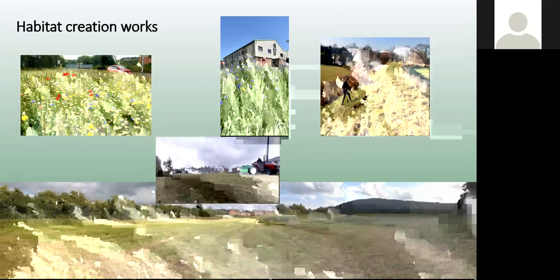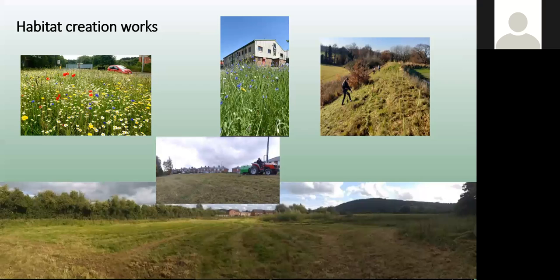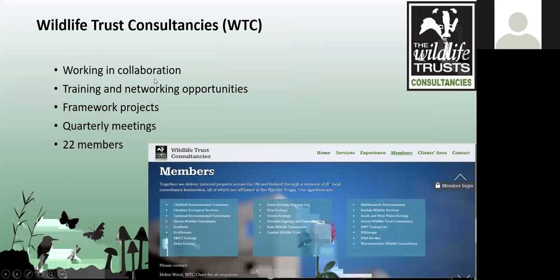These are just a few photos of the type of habitat creation works we do. There's some woodland planting on a pylon route, roundabouts that have been created, road verges, and this year we've invested in a tractor and a baler, which can be seen in the middle picture. It's quite a variety of work, which has been great to develop.